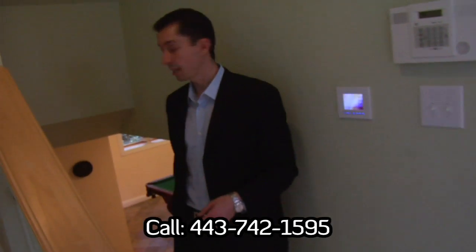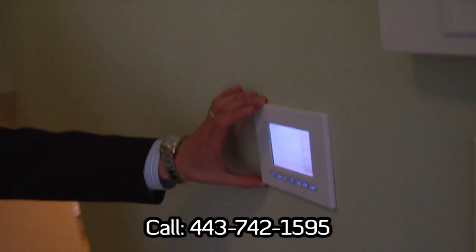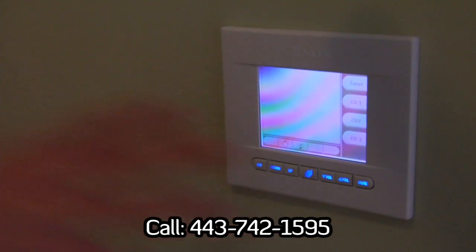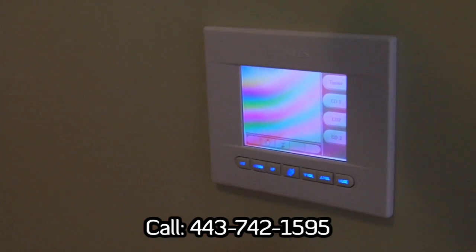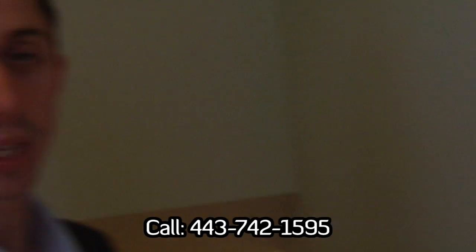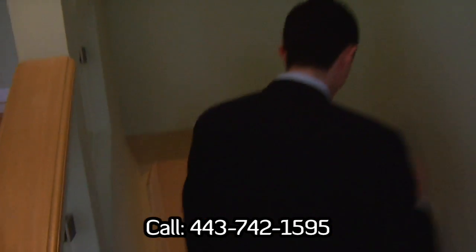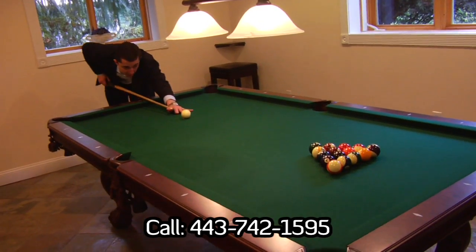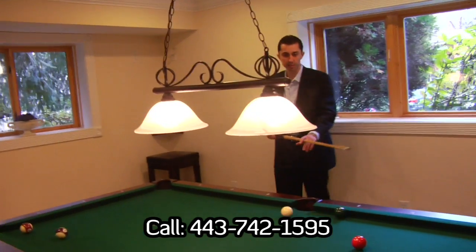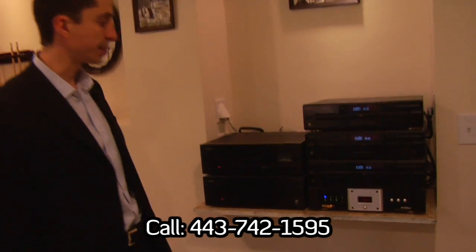Now we're finding our way down to the play area. Before we get down to the finished basement, I'd like to bring your attention to this system here — a central control for the stereo system located in the basement. The cool thing about this system is that it can be independently controlled from any room of the house, and you can play different music with different settings for every room. Each room has its own control. Down here is a pool table, and this is the stereo system that controls the entire home — custom installed, top of the line.